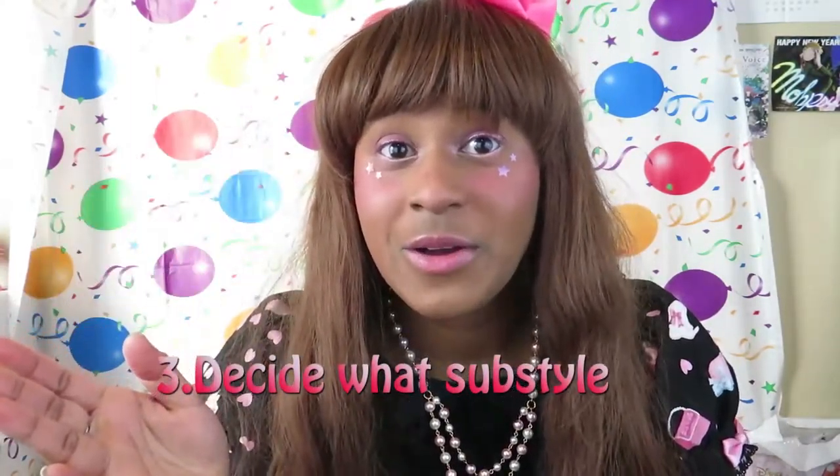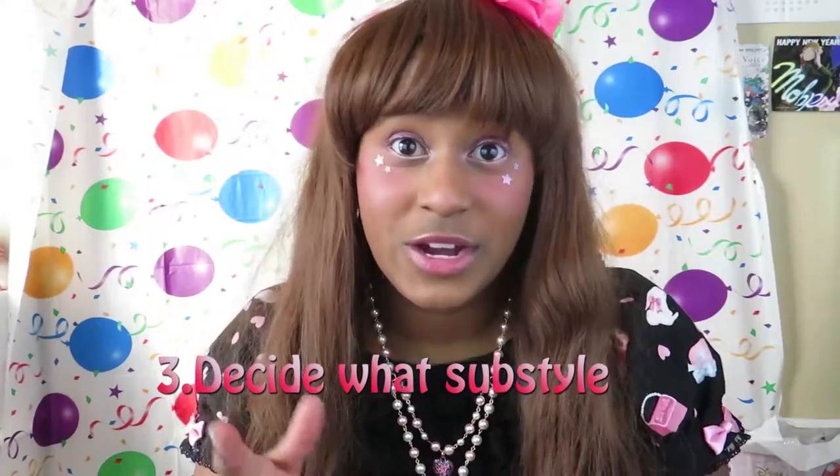Number three: think about what style you might want to wear. After you do step one, you'll learn that there are many styles to lolita fashion. The most three popular ones are Gothic Lolita, Classic Lolita, and Sweet Lolita. These are just three sub-styles of the many sub-styles that exist. There's no better than the other — it's all about preference, just like with any other hobby. You might prefer pinks over blacks or greens over purples.